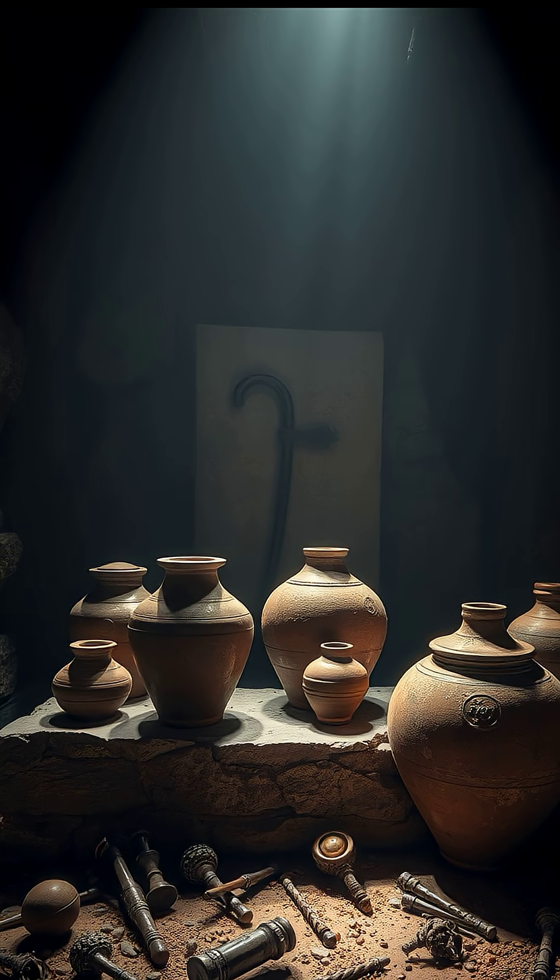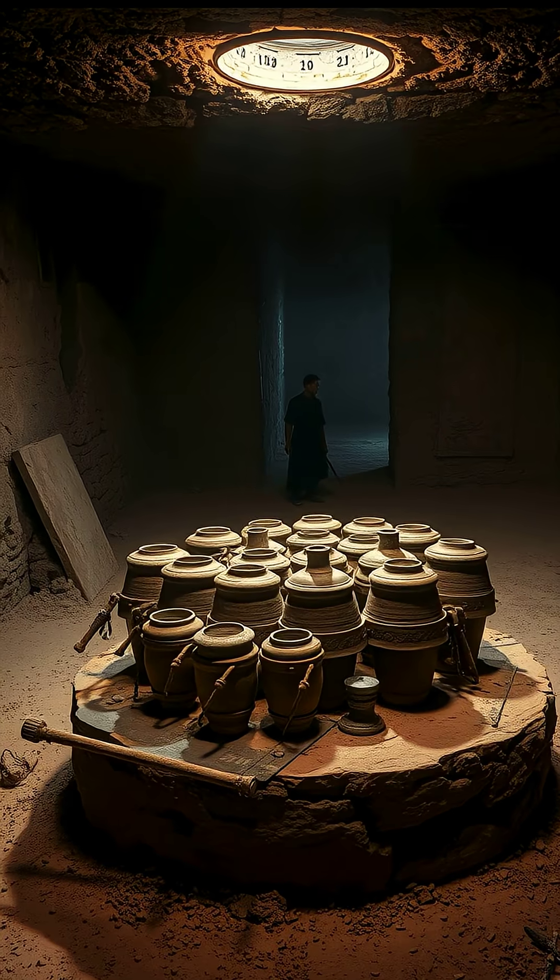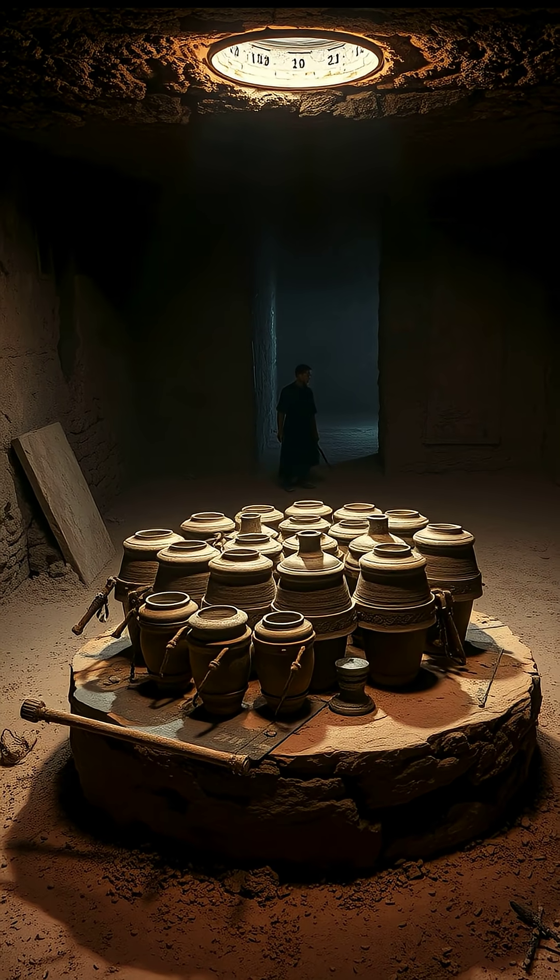Some researchers think they may have used these jars to electroplate jewelry, produce small chemical reactions, or for unknown technological purposes. Others argue they were simply storage containers or ritual objects.